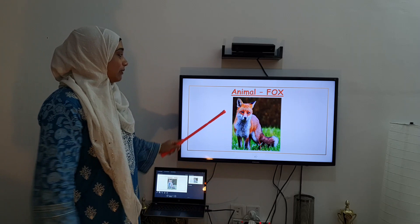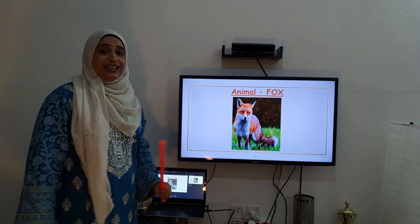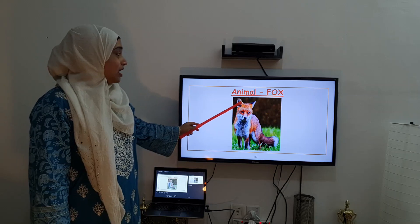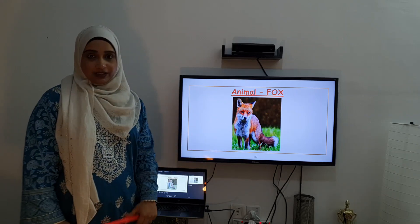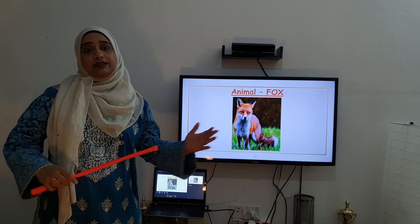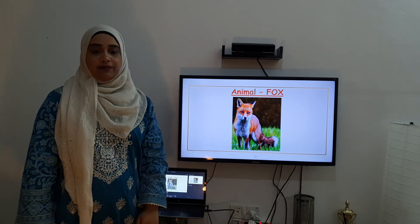So this is how a fox looks, children. It's mostly red in color — it's got red and orange, so it's a mix of red and orange. But mostly, children, we find a red fox everywhere around the world. And this fox, it comes from a dog family. There are different types of foxes and they come from the dog family, children.